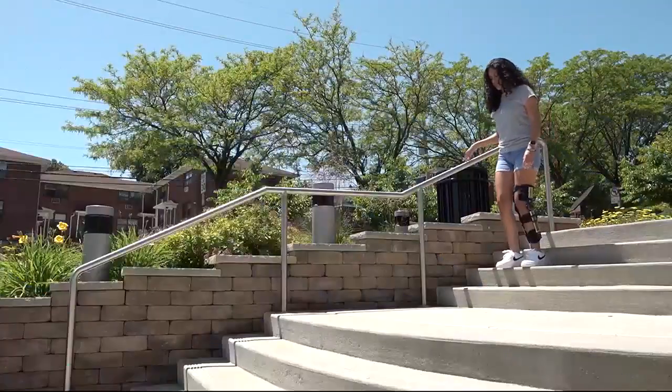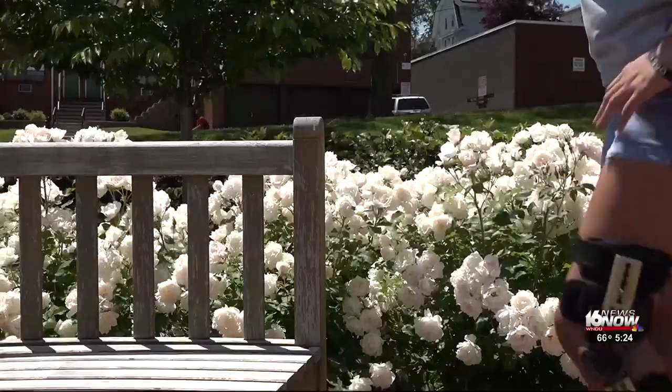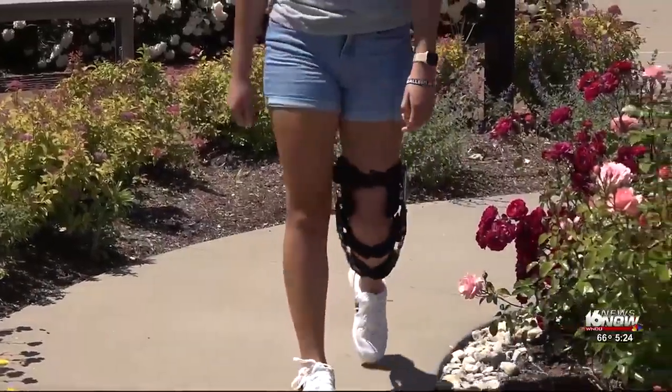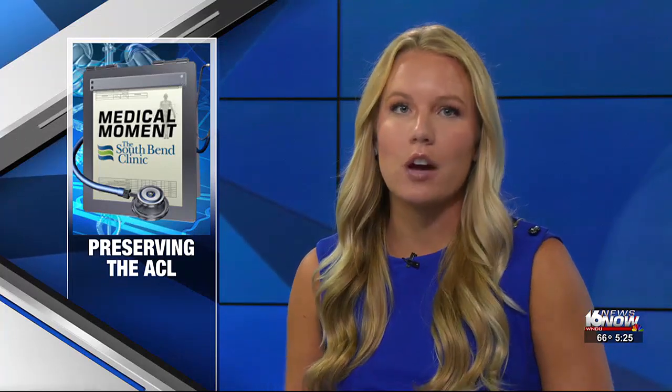An ACL tear is one of the most common knee injuries in the U.S., with between 150,000 and 200,000 each year, primarily in professional and amateur athletes. Until recently, patients undergoing reconstructive surgery had only two choices: use their own tissue for the repair or take it from a cadaver — but now there's a third option.